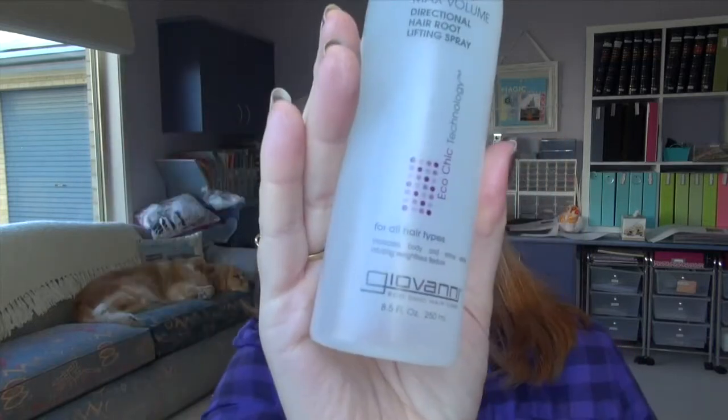I've got one hair thing. This is the Giovanni Root 66 Maximum Volume Directional Hair Root Lifting Spray — quite a mouthful. From iHerb, I saw it recommended by Pink So Foxy. I think it does work — gives that little lift. I've lost about half my hair due to low iron levels, so this really helps give me that more-hair look I'm used to having.